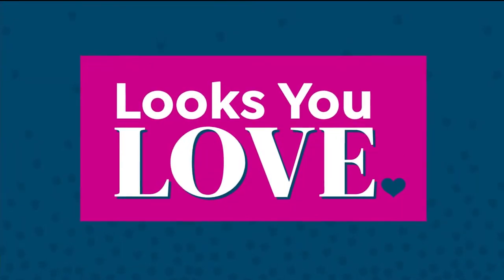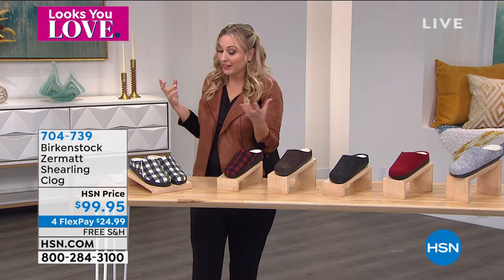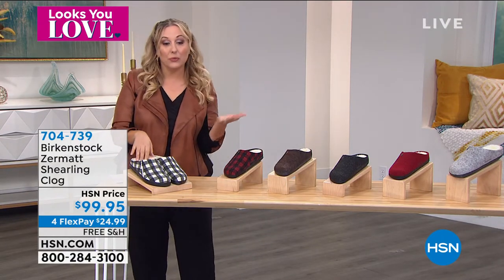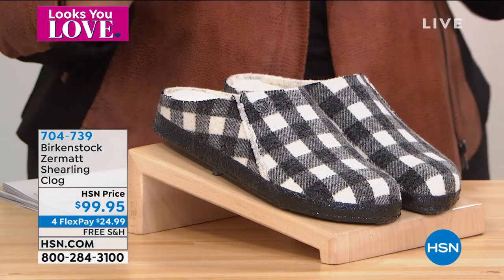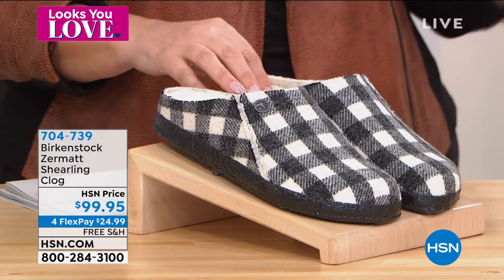Even though it's an investment, you're going to have these for a really long time, and you'll want to buy multiple pairs — because once you get used to that comfort, you'll really feel it when you step out of them. For example, if you want a shoe for around the house, this is the Birkenstock Zermatt shearling clog at $99.95.